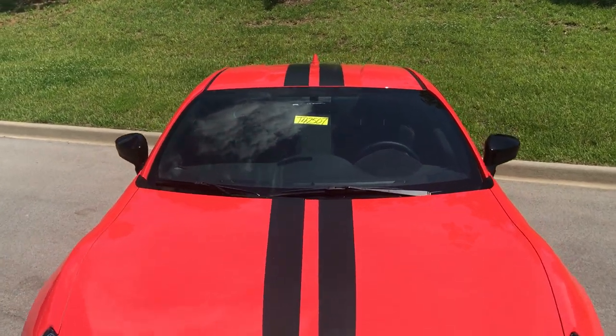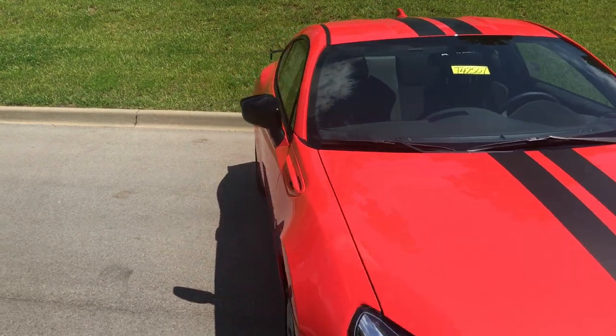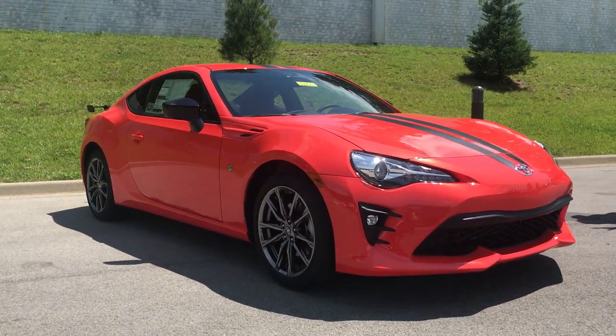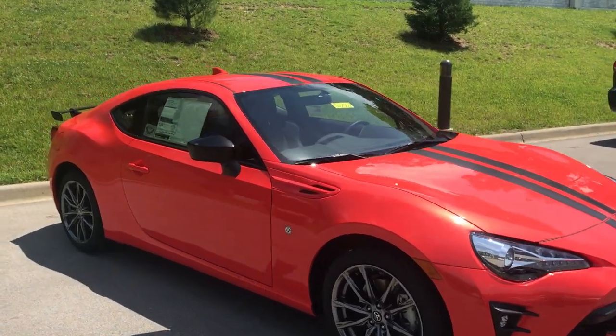This is a very fun to drive car. It's got a four-cylinder boxer engine, gets 205 horsepower, and it's a manual transmission. What this is meant to be is an affordable drifting car, so people who are into racing and drifting — that's what it's set up for.